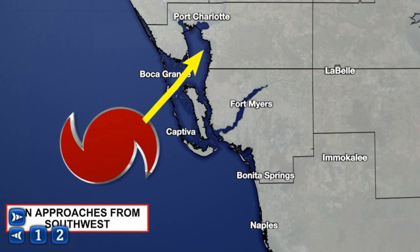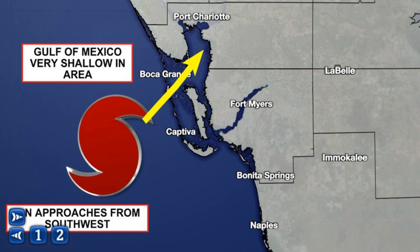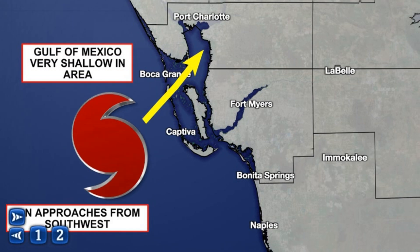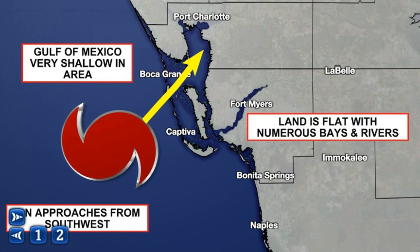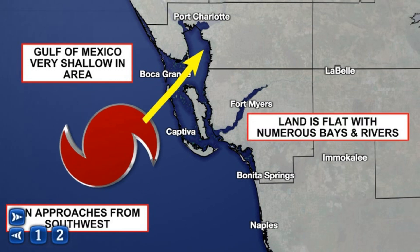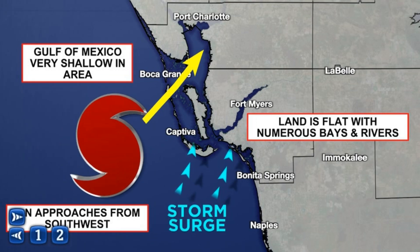Ian was approaching from the southwest and this corner of Florida is very susceptible to surge. The Gulf of Mexico is very shallow in this area, so the water has nowhere to go but inland. And if you've been to southwest Florida, you know the land is very flat with numerous bays and rivers.